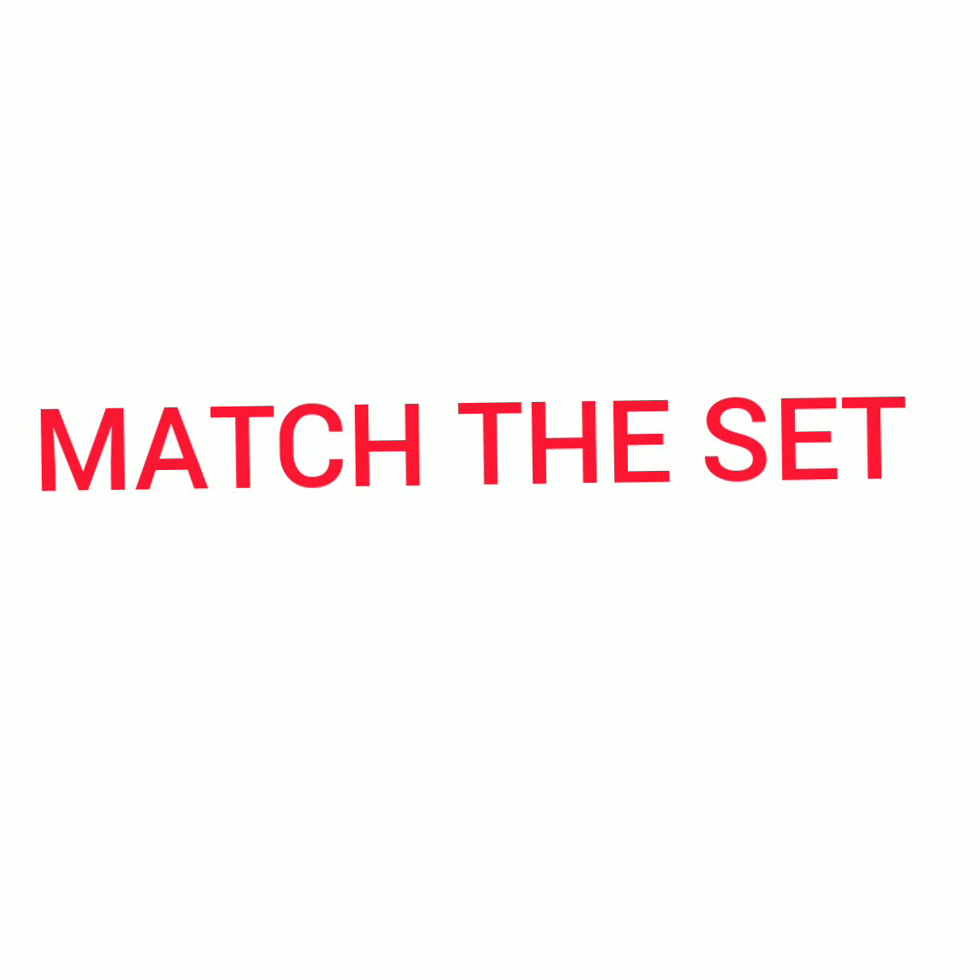Good morning everyone. Number work revision. Match the sets. Let us count the pictures here.